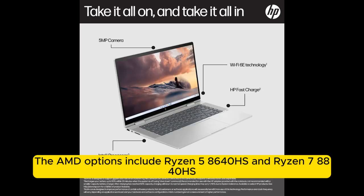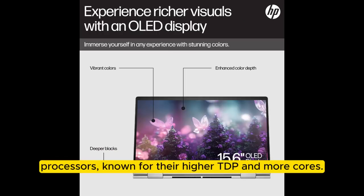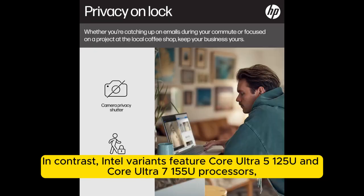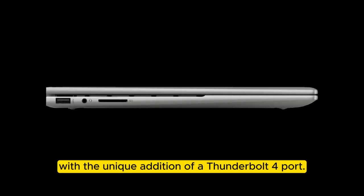The AMD options include Ryzen 5 8645HS and Ryzen 7 8840HS processors, known for their higher TDP and more cores. In contrast, Intel variants feature Core Ultra 5 125U and Core Ultra 7 155U processors, with the unique addition of a Thunderbolt 4 port.